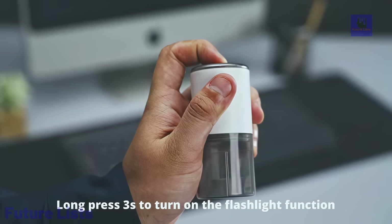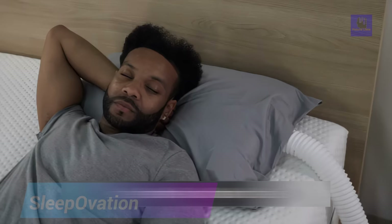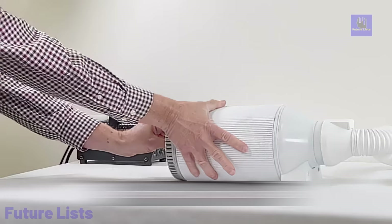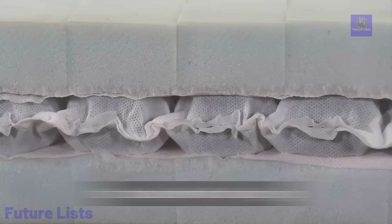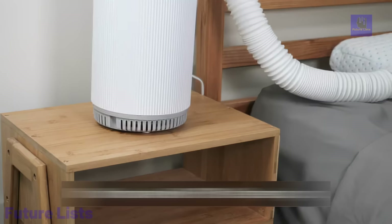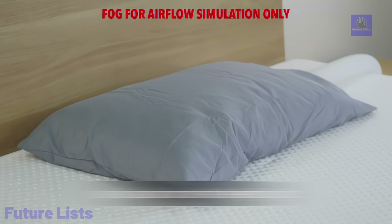Introducing the SleepOvation AirShield Pillow, a groundbreaking innovation that revolutionizes your sleep experience. This life-changing pillow utilizes virus shield technology, providing a clean funnel of filtered air to protect against allergens, viruses, and environmental hazards, promoting restful sleep. Crafted from Certiper SafeFoam, it caters to various body sizes and sleeping positions, offering pure comfort. The pillow features a cooling mechanism, eliminating the discomfort of sleeping too warm.